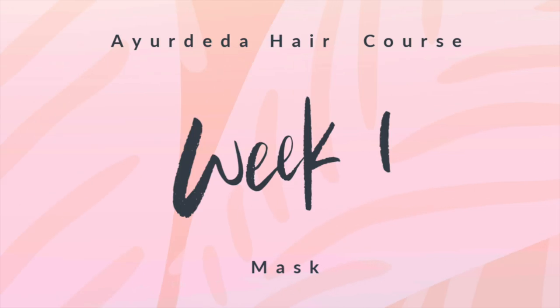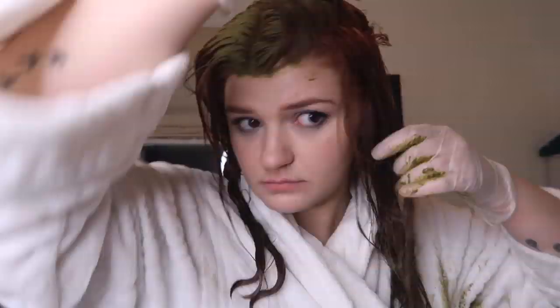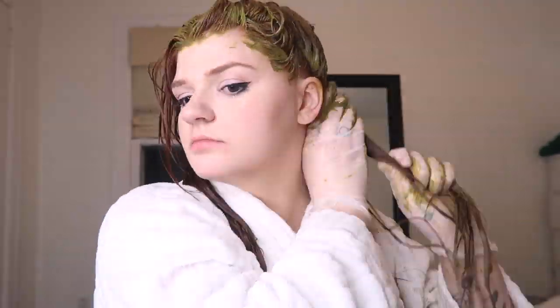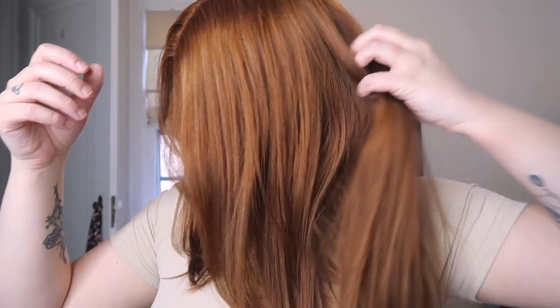So on week one, we started out with the Cassia Curls Moisture Mask. This was my hair to start — I had dyed it the day before so it looked really good. I wet my hair and put the mask on top. It's really important to have wet hair when putting these masks on because they dry down and get crumbly, so wet hair makes it much easier to wash out. I left it on for about an hour and the next day it looked super shiny and healthy.